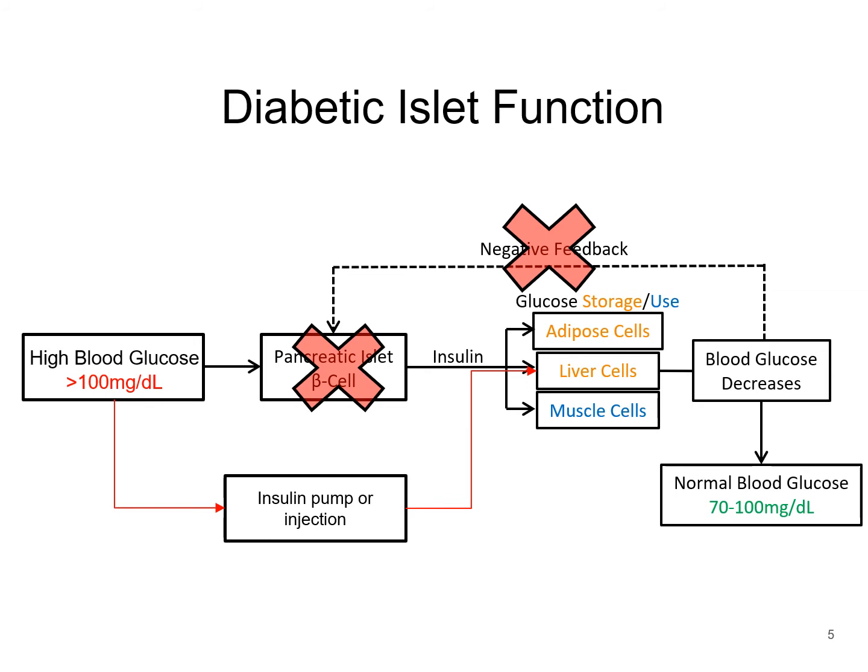Going back to the flowchart from the previous slide, when type 1 diabetes occurs, insulin is only received via pump or injection site since all of the beta cells are dead. Additionally, there is no negative feedback, which makes controlling blood sugar levels much less efficient.